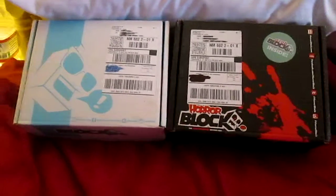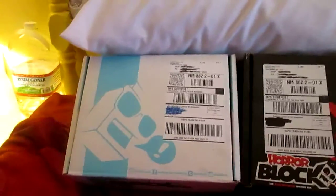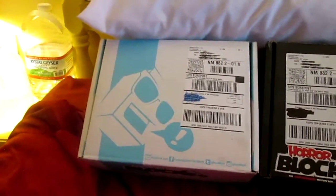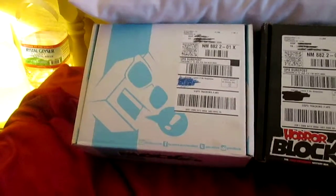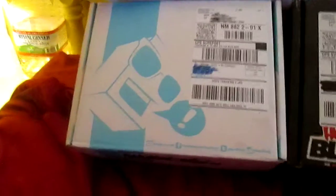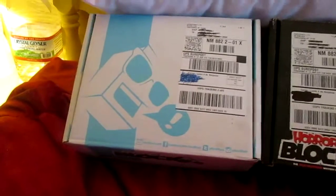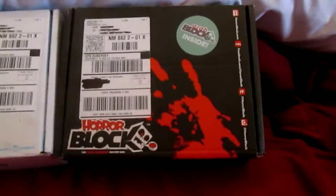Hello everybody, this is Toronko and today we are going to do my first unboxing. This is really rough — I just found this camera and decided to start this out. But believe me, in the future these will be much better. Today we are looking at the February NerdBlock and HorrorBlock, which is late.